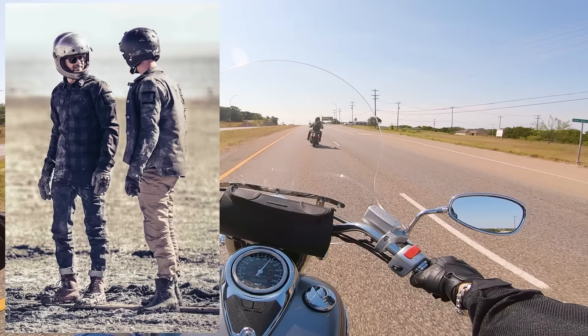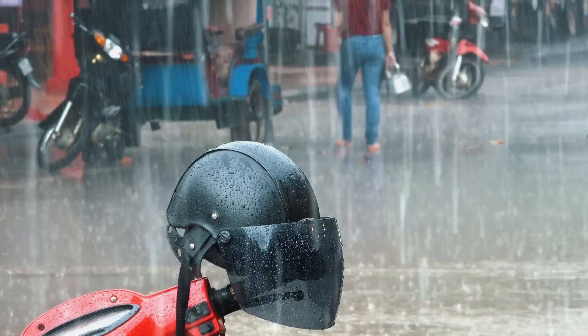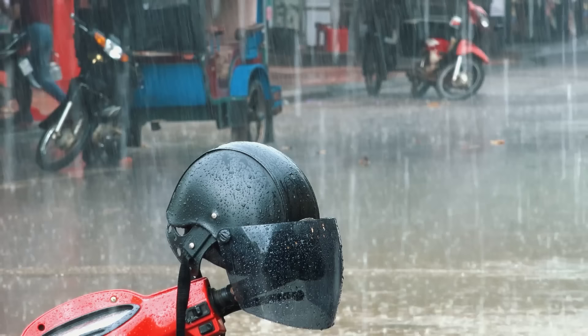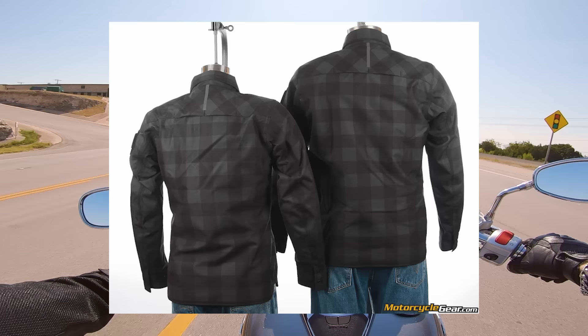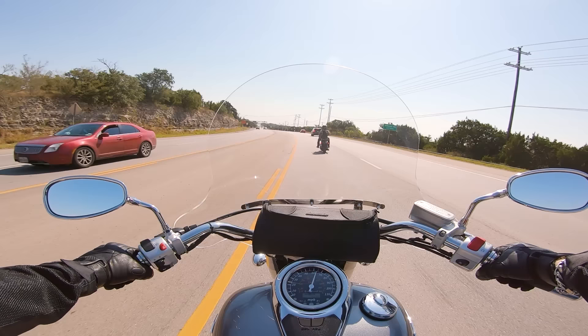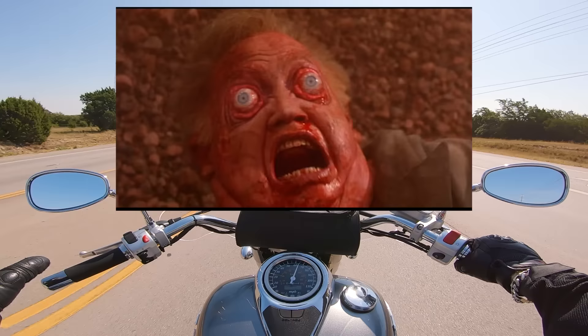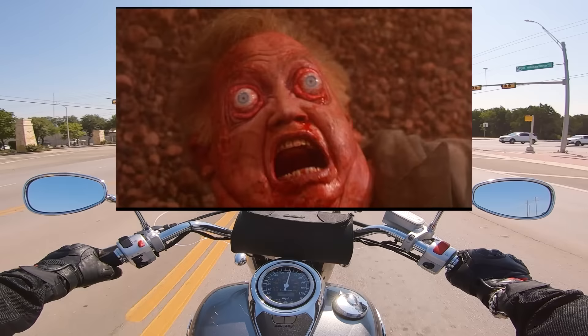First off, this jacket is waterproof-ish. It's got a Hydratex layer baked into the outside. Hydratex isn't the best thing for waterproofing that you can find, but most riders don't ride through a monsoon, and this is going to be more than enough to keep your top half dry in light rain. It's also packing some reinforcement in all the right spots — your shoulders, elbows, and back — and then it's got less resistant but more breathable material everywhere else. This means when you go for a tumble, you're not going to get road rash, but you're also not going to cook like a summer sausage when you're stuck in traffic.